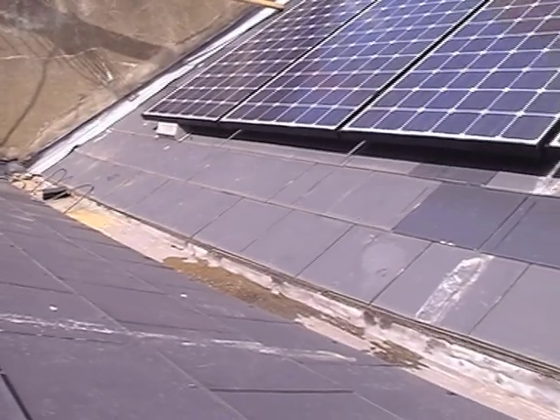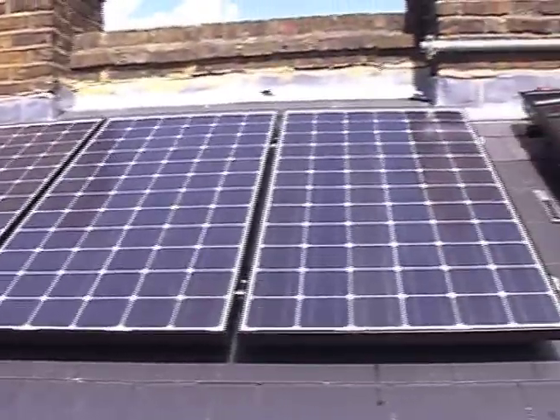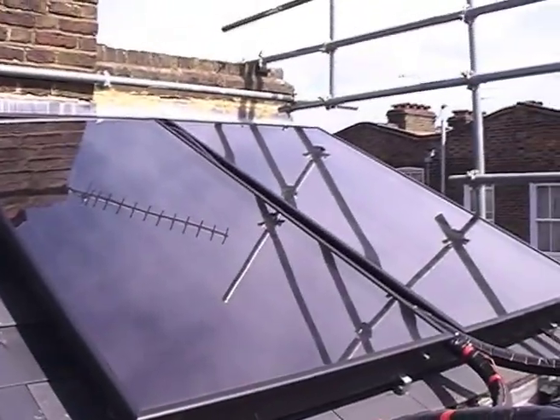We use photovoltaic panels and solar thermal panels to provide electricity and hot water, and we do this inside the traditional London roof which is invisible from the street. The south-facing side of the roof has got solar panels on it — one set of photovoltaic panels and the other is solar thermal panels which produce hot water.